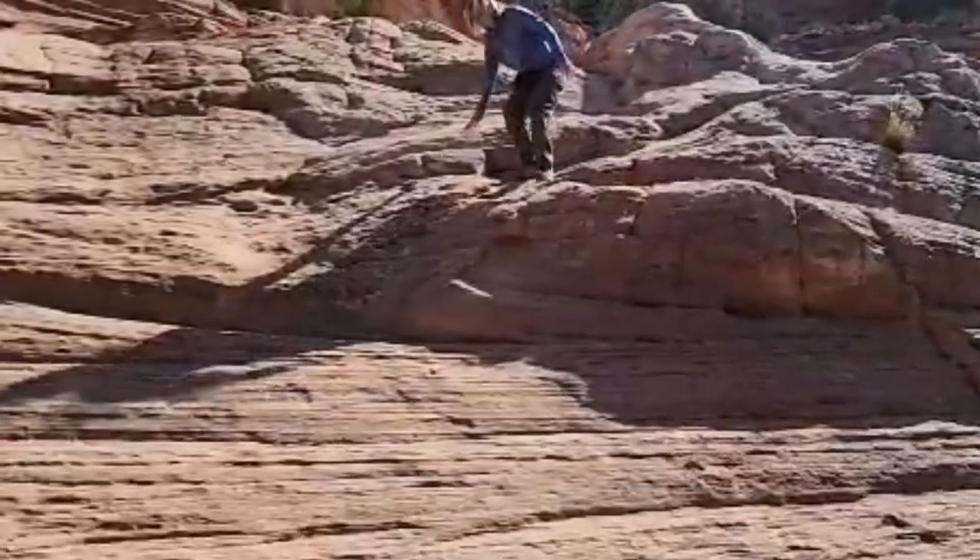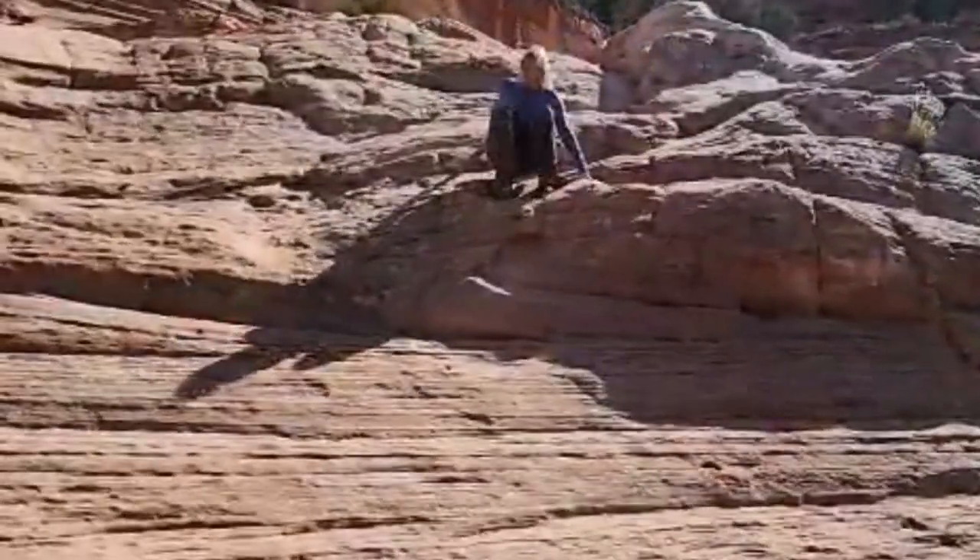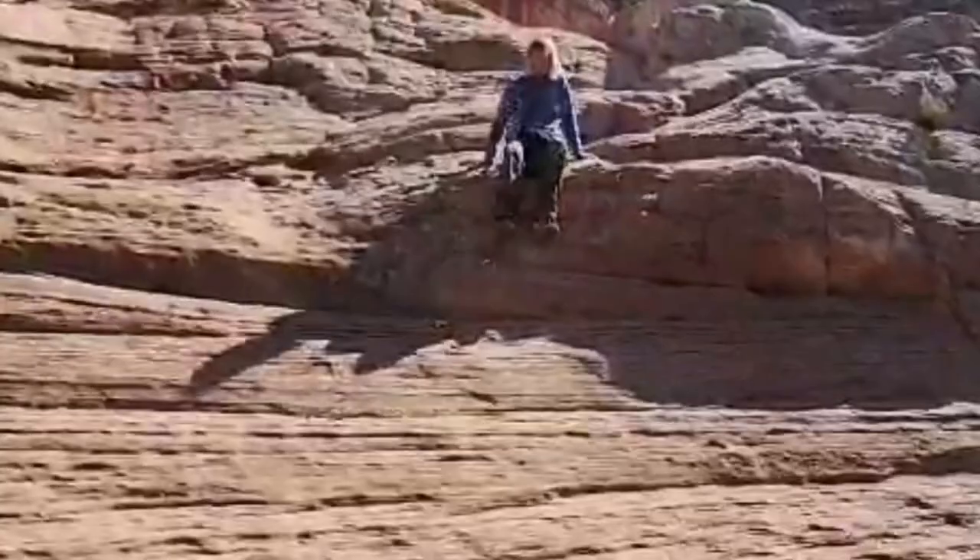You've got to be sure-footed like a bighorn sheep on this thing. This is a bighorn sheep scramble.